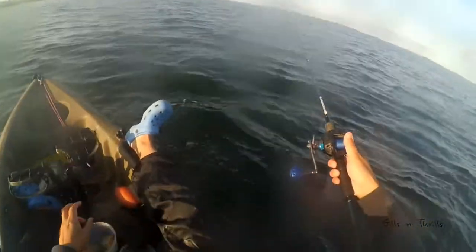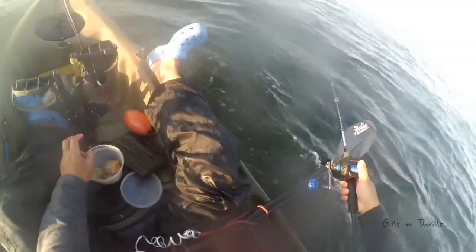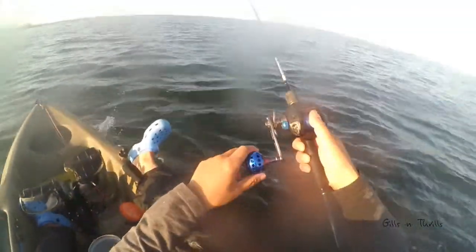This fish is playing with me — bite and leave, repeat again and again, until I finally got them here.